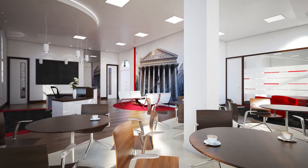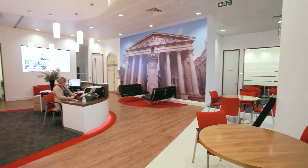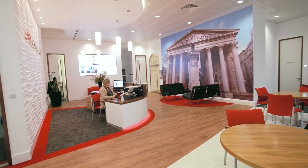What set us apart was a well-considered design, and the way we showed that design with the 3D visuals really helped Logicalis understand how their new space could look. What works for me as a designer is seeing how a client actually occupies their space, and Logicalis are loving the way this space works for them and their clients.